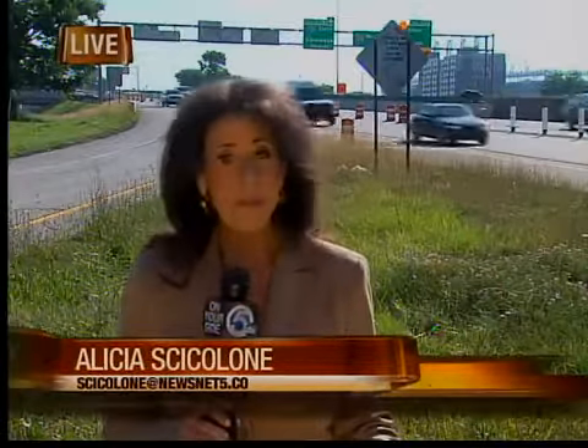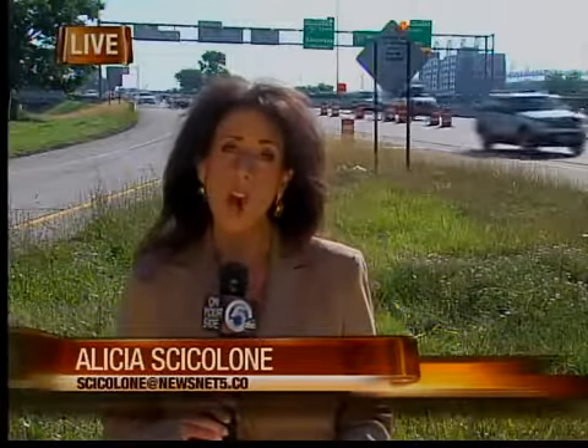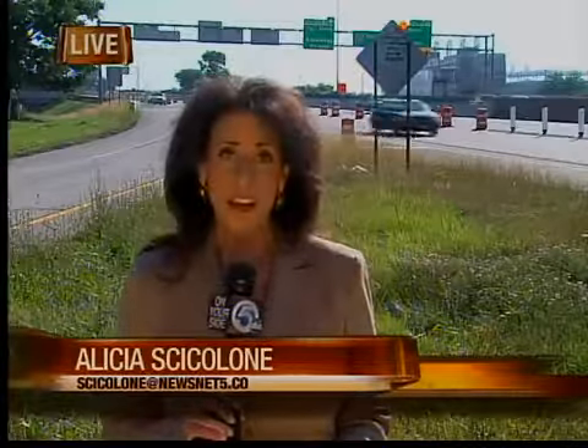Officials also want everyone to know that the best bet as we go through this construction over the next couple of years is to leave a little bit early and maybe even stay a little bit later than you normally would, just so you're not caught in all of this traffic tie-up. Live in Cleveland, Alicia Ciccoloni, News Channel 5.